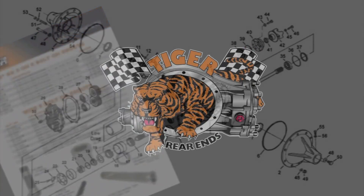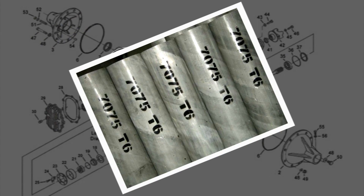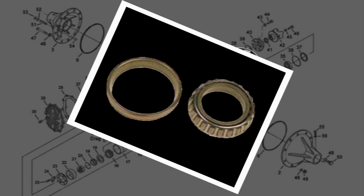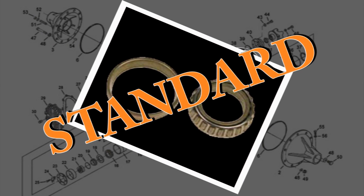Our standard rear end comes with more options than every other rear end company. We use only 7075 T6 metal tubes. That's our standard. Bearings? Only low drag bearings in our rear ends. That's our standard too.